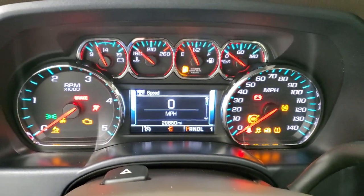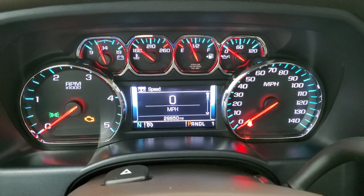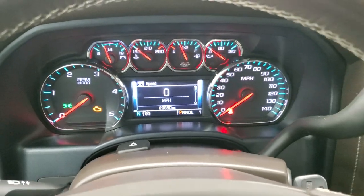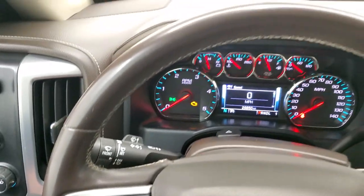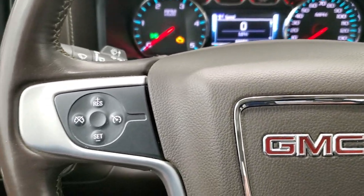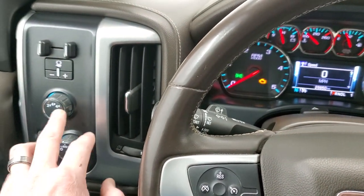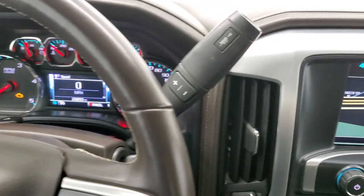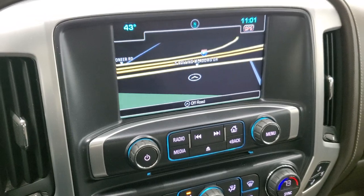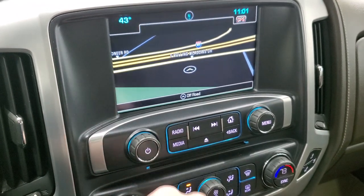This one has 29,850 miles. You get a digital speedometer and compass display — the instrument cluster is very nice and clean. Comes with a leather-wrapped steering wheel, Bluetooth and information center controls on the right, cruise controls on the left, and audio controls on the back. Factory brake controller, turn-down four-wheel drive and auto headlamps. Six-speed Allison transmission with optional tap shift. It does have the GMC IntelliLink system with AM, FM, SiriusXM radio, and factory navigation.